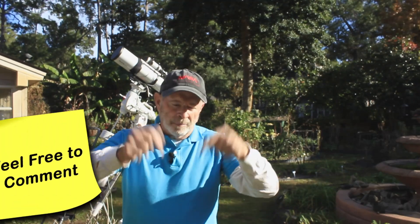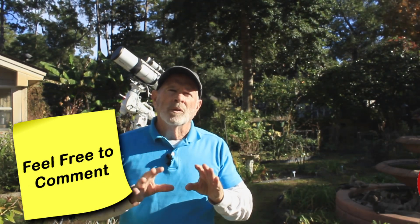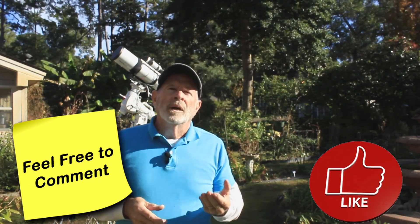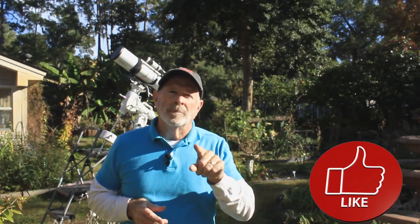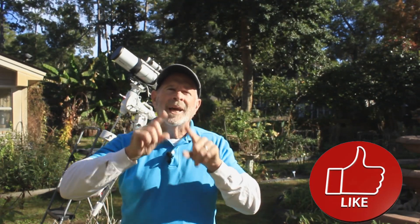If you have any comments about my video, go ahead and place them below. It wouldn't hurt if you hit the like button — of course, if you don't like it, don't hit it. But it helps with the YouTube algorithm; the more likes it sees, the better it exposes the videos to the rest of the YouTube community, which has millions of people. I would appreciate it if you hit that like button, if you like the video.